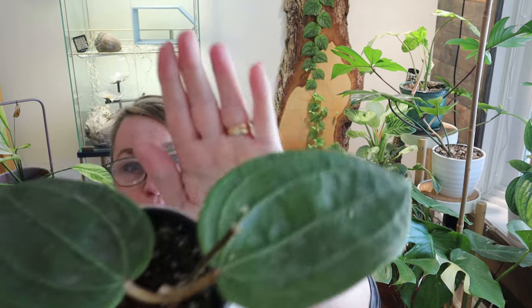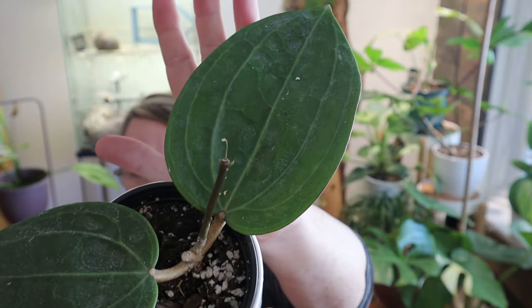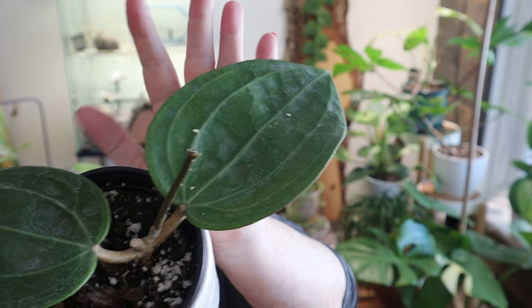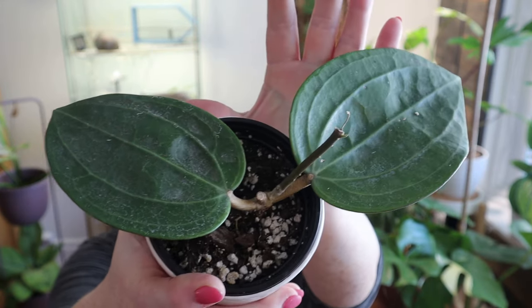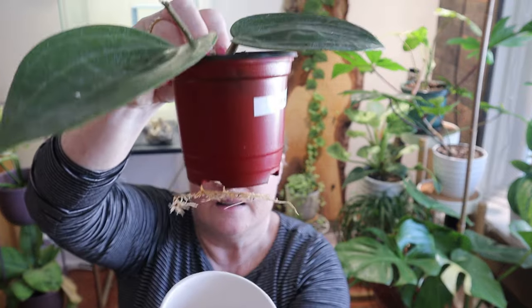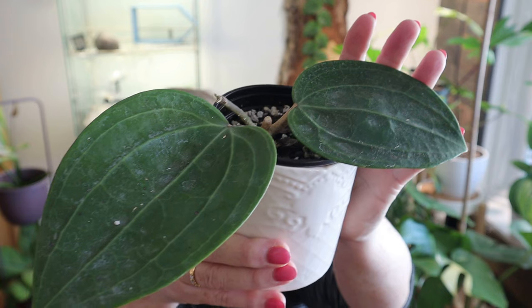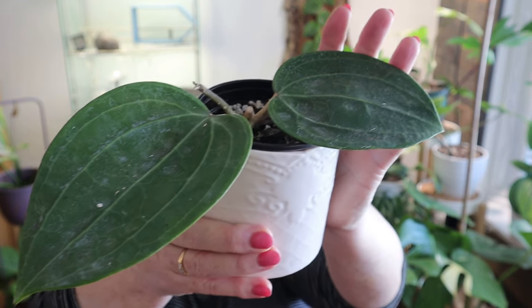We have two more left. This is the Hoya latifolia — look at the gorgeous big leaves on this. It has kind of sarracenia vibes, doesn't it? It's absolutely gorgeous. I think it might be just about to start putting out some new growth; it came with these two leaves and it's very healthy — no issues with it. Look at the roots coming at the end and it is in soil. I'll be excited to see growth on this one.